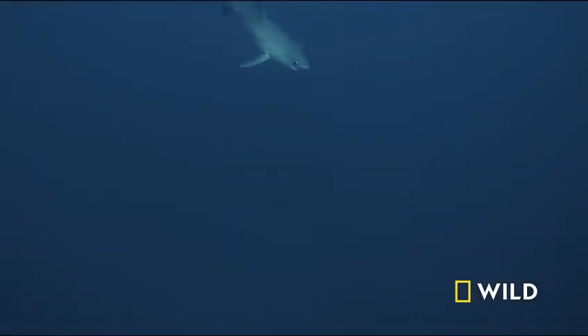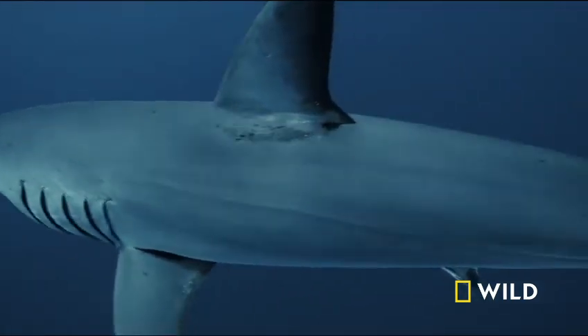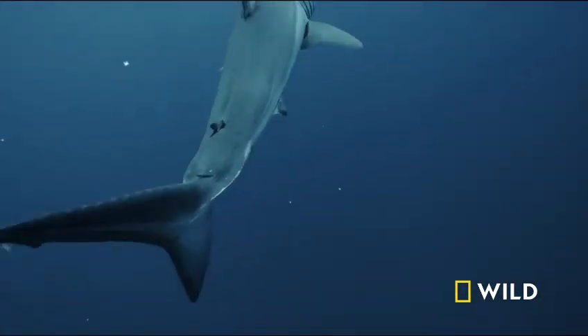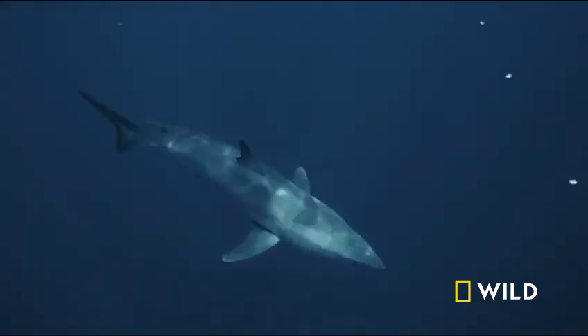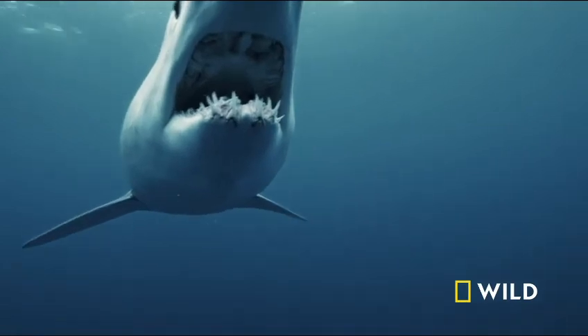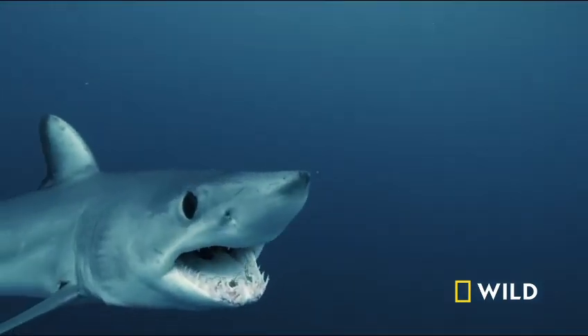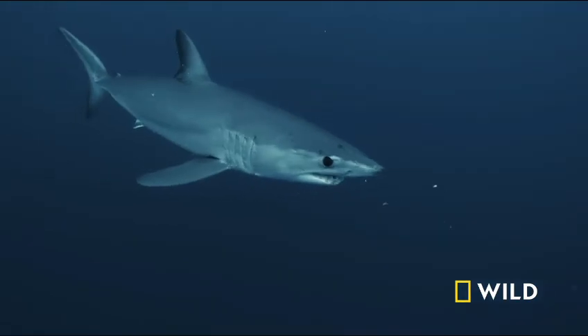Like its name suggests, the short-fin mako has short, pointed fins, which help reduce drag and allow for sharp, tight turns like a fighter jet to counter the tuna's evasive maneuvers. Even its narrow, pointed snout and long, recurved teeth are modified for hooking prey on the go.